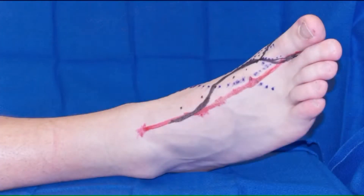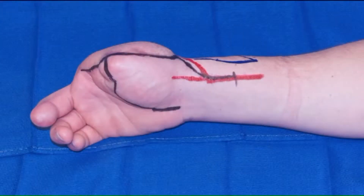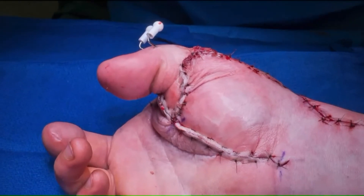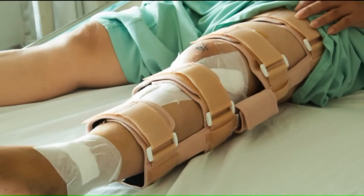Dr. Shu says this already established practice has advanced even further in recent years. In the past, if someone had such a bad injury to their leg where you would require an amputation, but now we have options where we're able to try to save the leg.